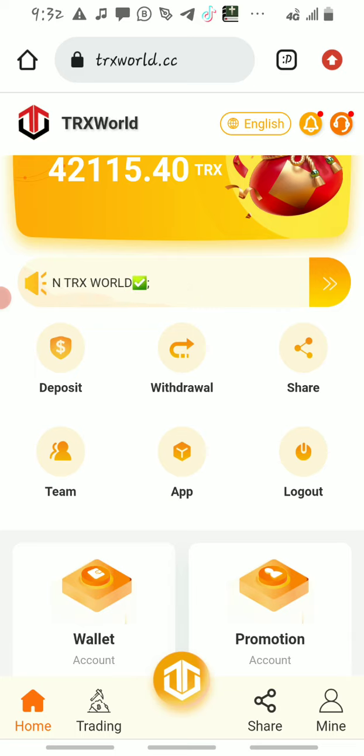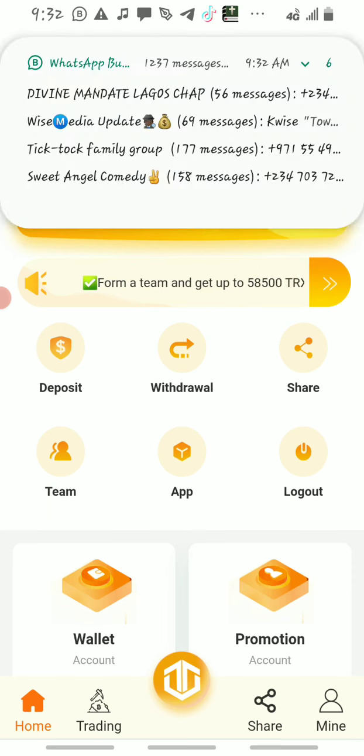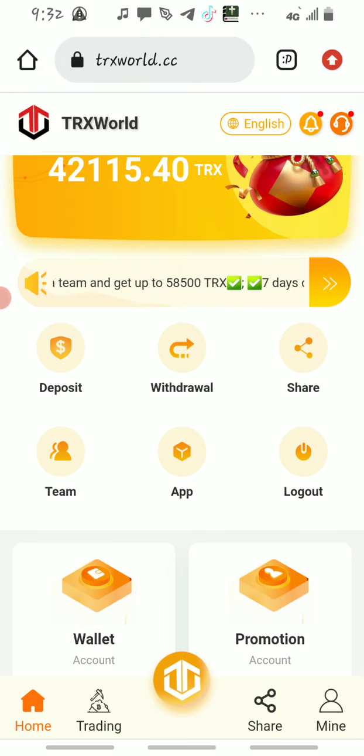One good thing about this platform is you can withdraw your profit every single day — every single day. So once you register on the platform, here's what you do next.